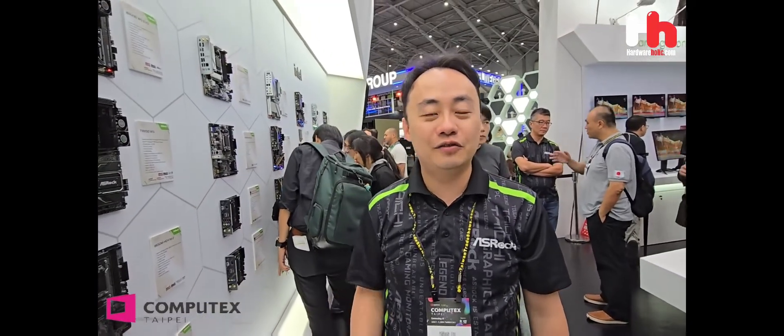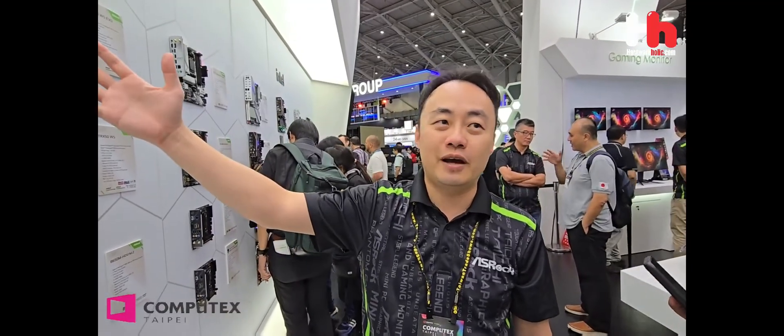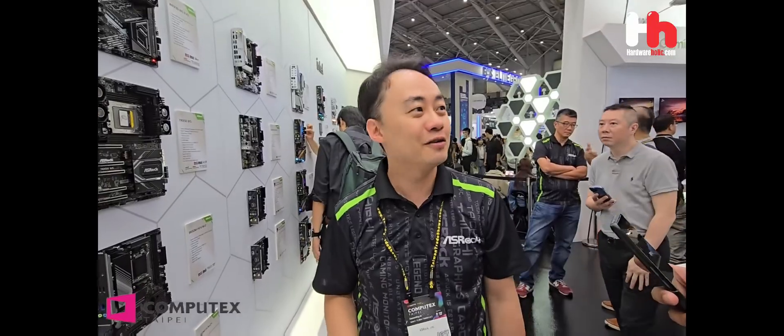Thank you guys. This is the SWAT boost. After I introduced the new AMD products and the new AMD products, hopefully you guys can keep the quality as well in the future. Thank you.